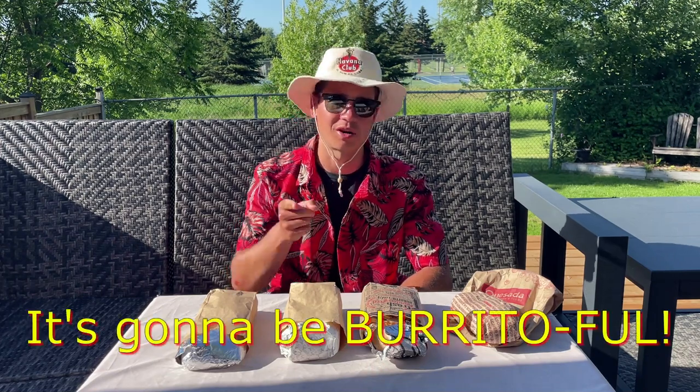Hola amigos! Four burgers and fries went down way too easy, so today I'm up in my game with four burritos, each one bigger than my head. Grab your sombreros and maracas, because it's going to be burrito-ful.